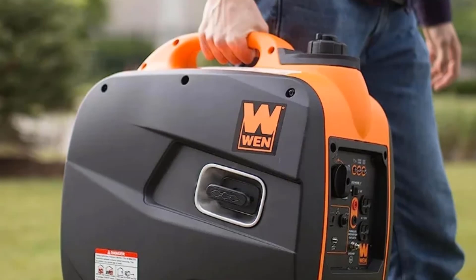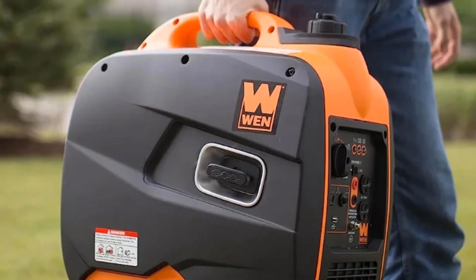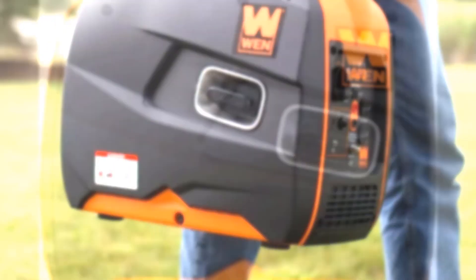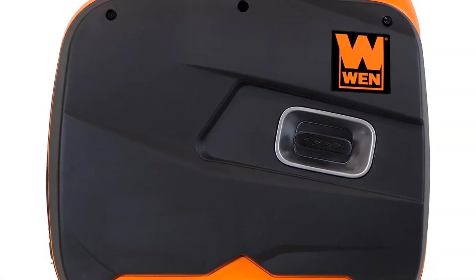And because this is a WEN product, your inverter generator comes backed by a two-year warranty, a nationwide network of skilled service technicians, and a friendly customer helpline.